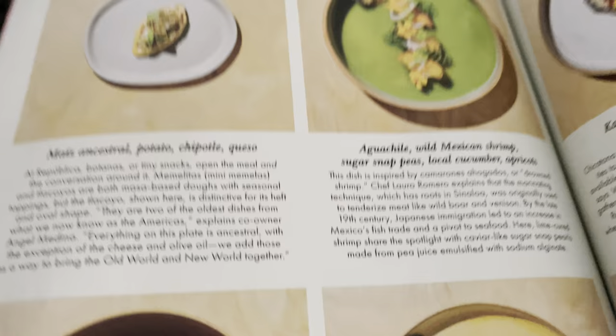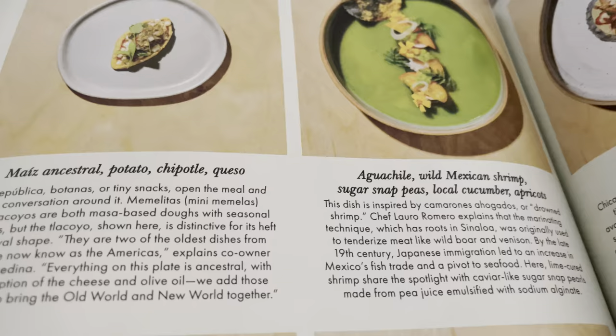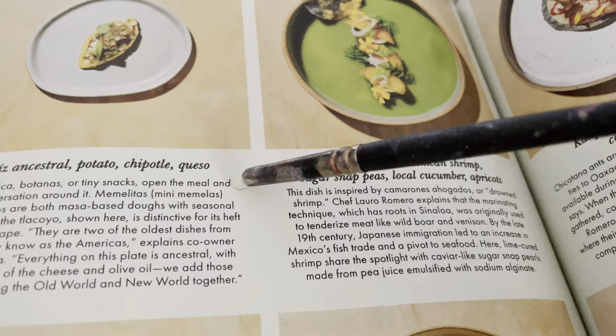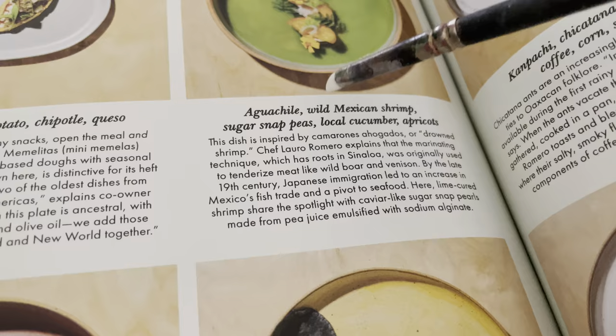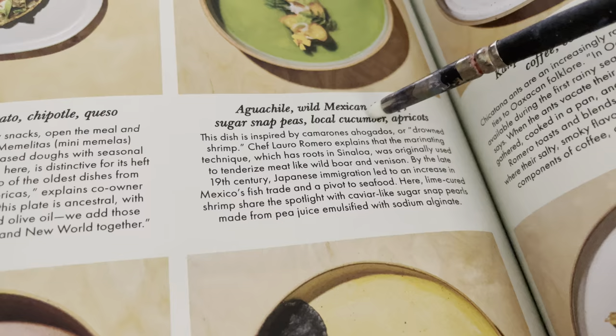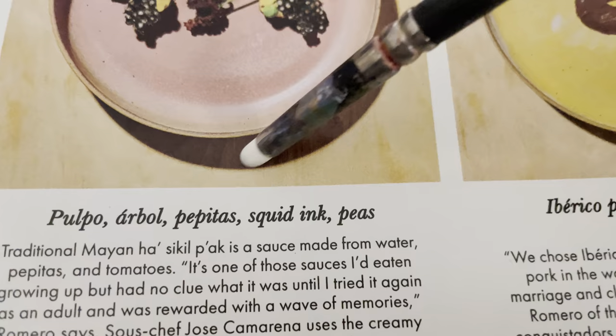We've got: ancestral potato chipotle queso, agua chile, agua chile wild — oh my god, that's a tongue twister. I need more coffee, not my tea. Sugar snap peas, local cucumber, apricots, popo arbol, pepitas — squid ink pea. Gross.